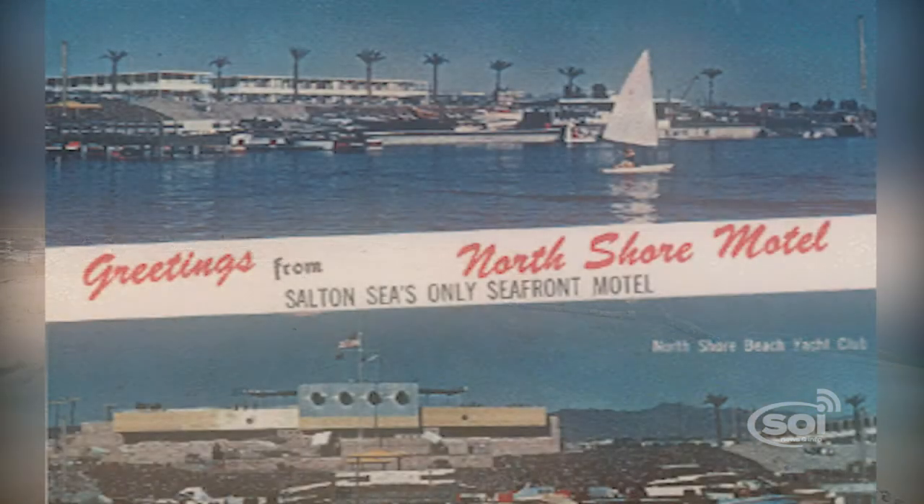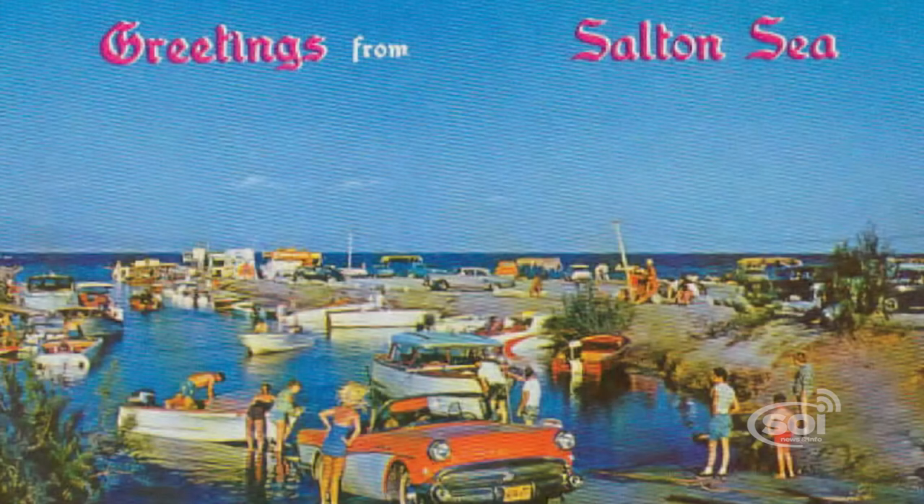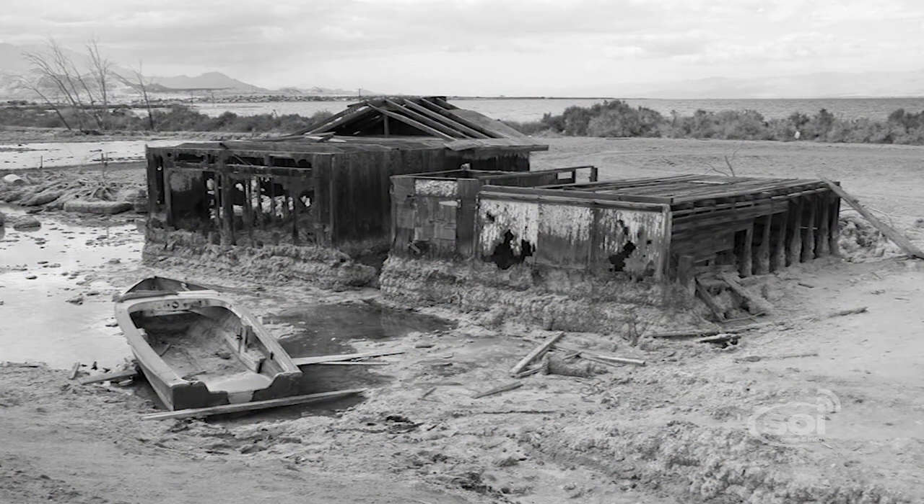During the 50s and 60s, the Salton Sea became a popular tourist spot, but what was considered to be a miracle in the desert quickly turned into an environmental disaster.